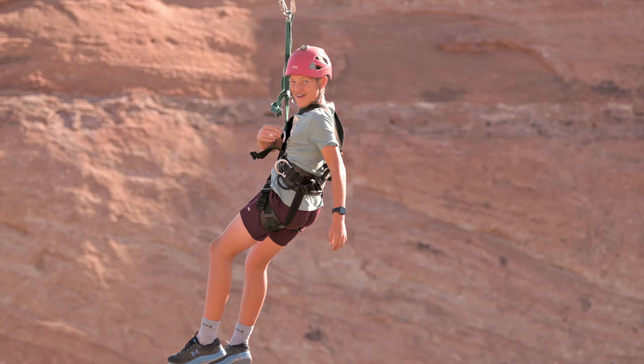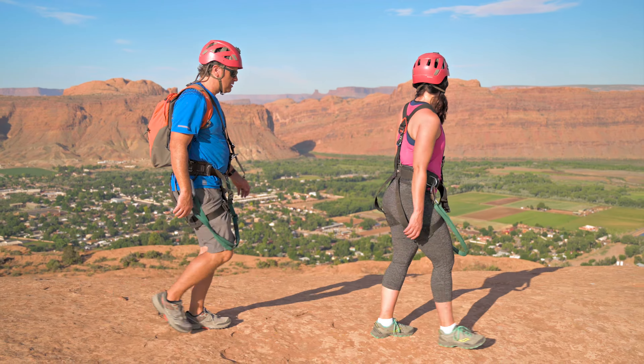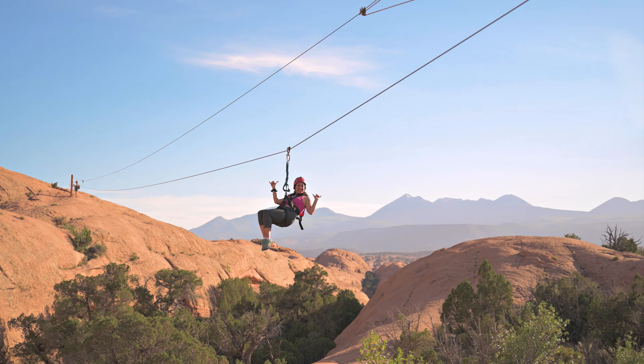It really is suitable for everybody — kids, adults. I had a 90-year-old do it the other day. The guides do everything for you: they start you, they stop you. You don't really have to think about anything — you can actually just be in the moment.